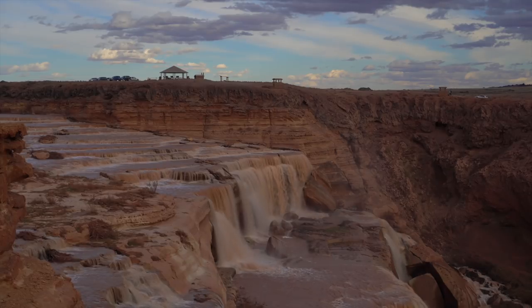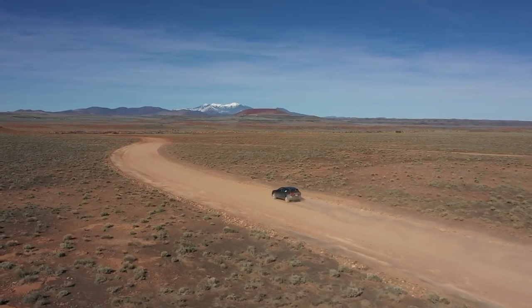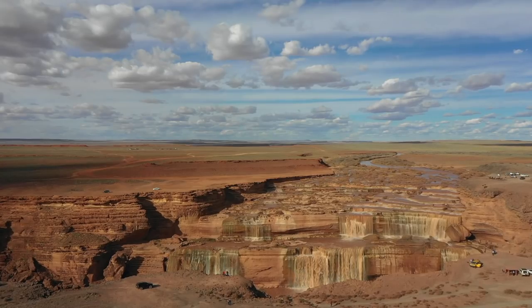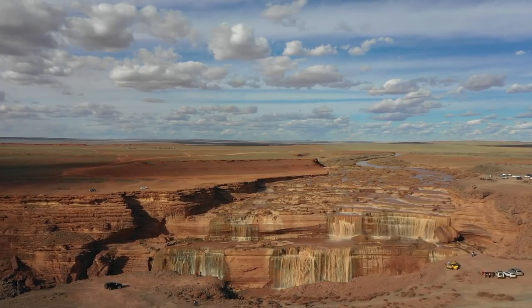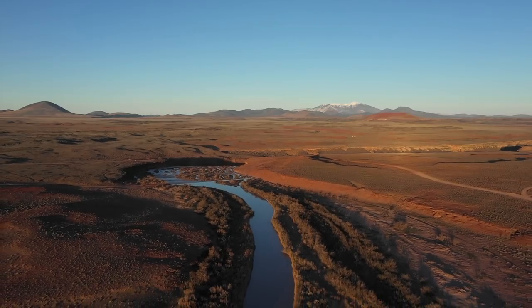Grand Falls, also known as Chocolate Falls, is a seasonal waterfall located about 40 miles northeast of Flagstaff. This spectacular off-the-beaten place is best visited during March and April, as the winter snowmelt fills up the typically dry Little Colorado River.